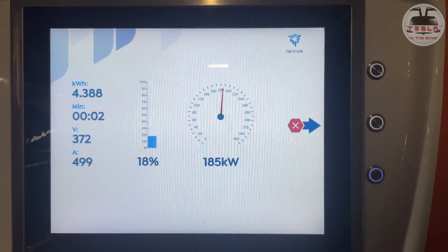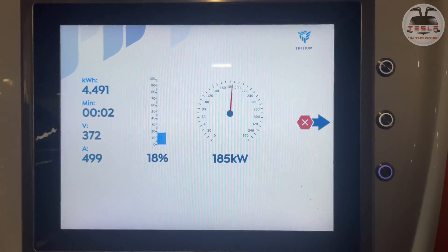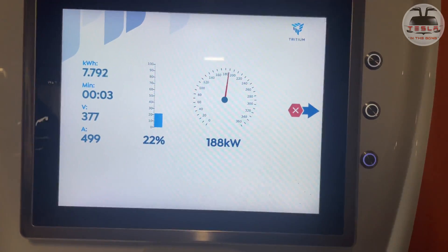Yeah, that's gone to 185. I wonder if it'll go higher. It takes a minute. Yes!